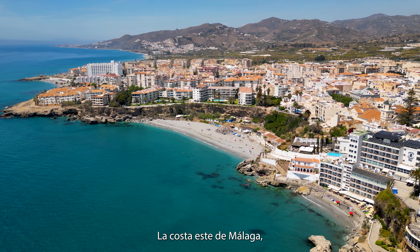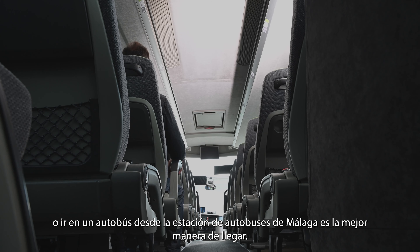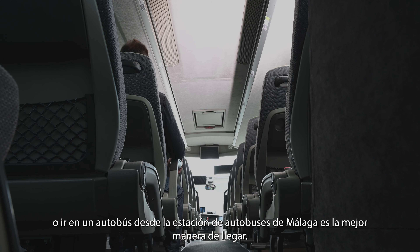The eastern coast of Malaga isn't connected by train, so hiring a car or taking a bus from Malaga coach station is the best way to get there. Also, if you are staying in the beautiful town of Nerja, Torrox is only 12 minutes drive away, while just under an hour from Malaga. Torrox is split in two parts: Torrox Costa, the coastal part, and Torrox town, only 7 minutes up inland.